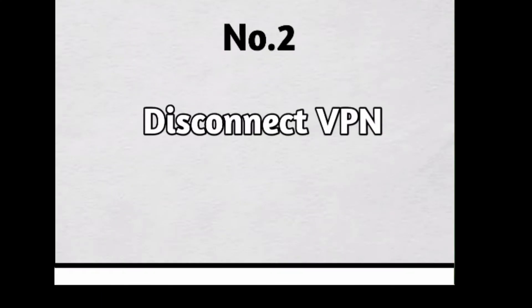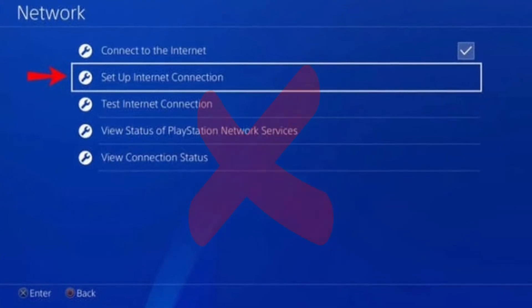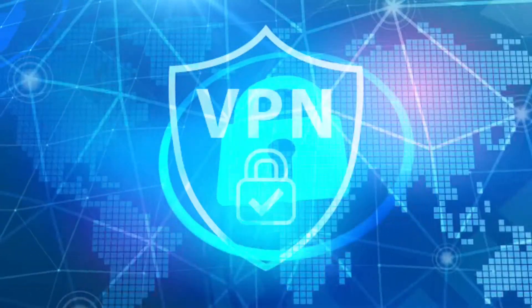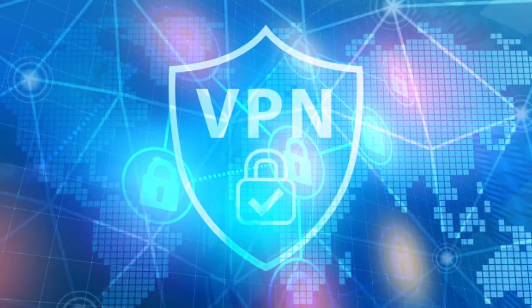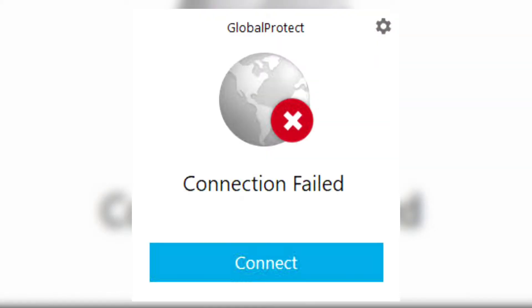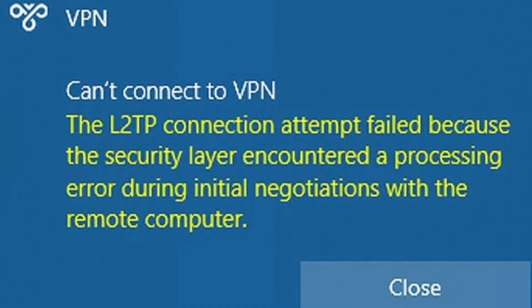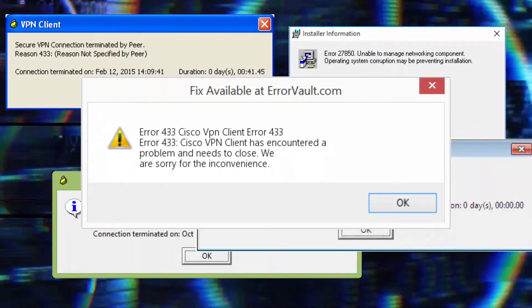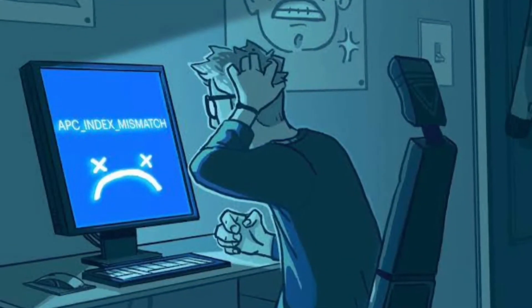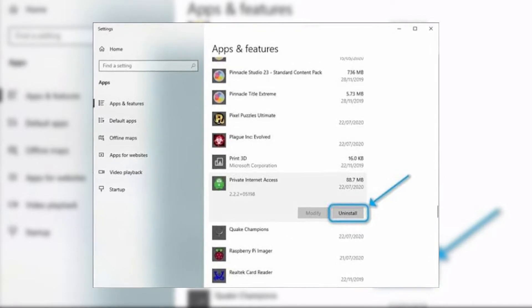Number 2: Disconnect VPN. If you've installed a VPN, disconnect it and try to purchase again. A VPN is software that creates a safe and encrypted connection over a less secure network, such as the public internet. There are hundreds of various VPN error codes, and maybe you're having this problem because of a VPN — so remove it from your device and try to purchase again.